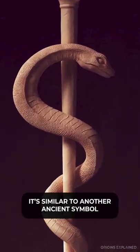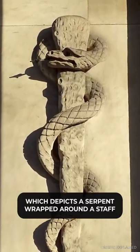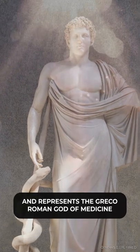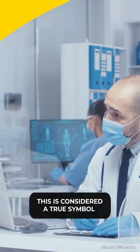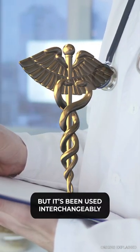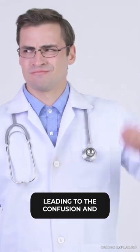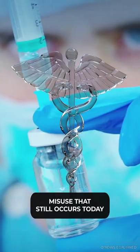It's similar to another ancient symbol known as the Rod of Asclepius, which depicts a serpent wrapped around a staff and represents the Greco-Roman god of medicine. This is considered a true symbol of medicine and healing, but it's been used interchangeably with the Caduceus symbol by many medical organizations, leading to the confusion and misuse that still occurs today.